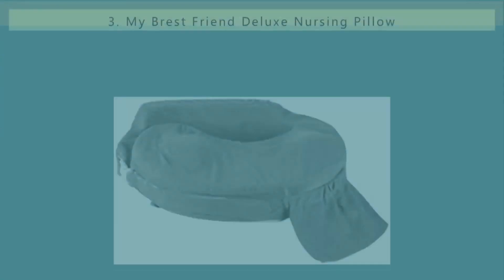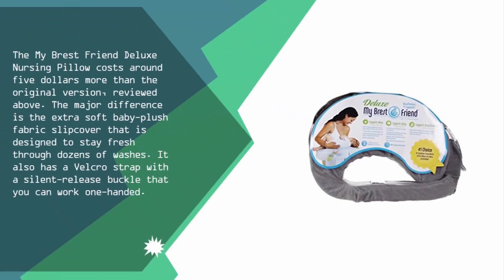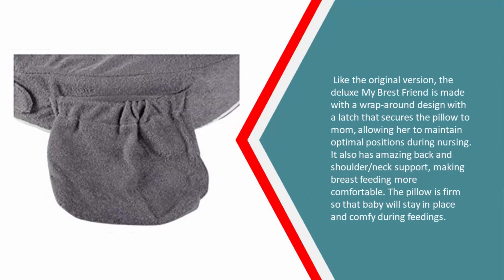Halfway through our list at number three, the My Breast Friend Deluxe nursing pillow costs around $5 more than the original version. The major difference is the extra-soft baby plush fabric slipcover that is designed to stay fresh through dozens of washes. It also has a velcro strap with a silent release buckle that you can work one-handed. Like the original, the Deluxe My Breast Friend is made with a wrap-around design with a latch that secures the pillow to mom, allowing her to maintain optimal positions during nursing. It also has amazing back, shoulder, and neck support, making breastfeeding more comfortable. The pillow is firm so that baby will stay in place and comfortable during feedings.